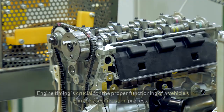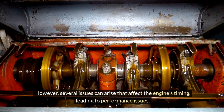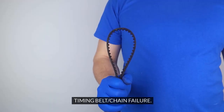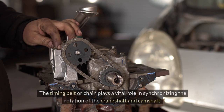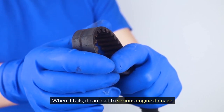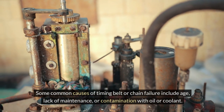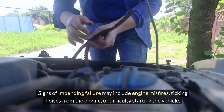Engine timing is crucial for the proper functioning of a vehicle's internal combustion process. However, several issues can arise that affect the engine's timing, leading to performance issues. One common engine timing issue is the failure of the timing belt or chain, which plays a vital role in synchronizing the rotation of the crankshaft and camshaft. Common causes of timing belt or chain failure include age, lack of maintenance, or contamination with oil or coolant. Signs of impending failure may include engine misfires, ticking noises from the engine, or difficulty starting the vehicle.